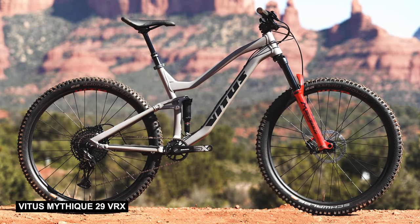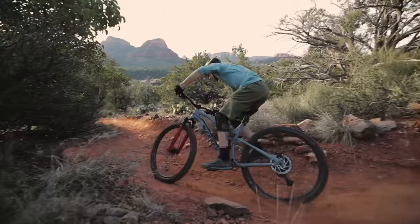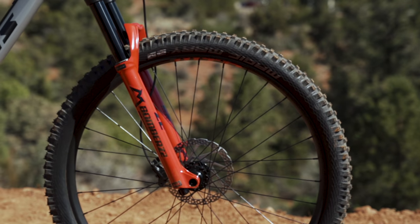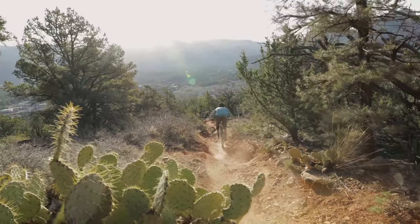Let's get to our first nominee. It's the Vitus Mythique — a 140mm travel 29er that impressed us with both its parts spec for $2,000 American dollars and its performance. We rode the hell out of it at our Value Field Test earlier this year and it was very impressive, even compared to the more expensive bikes we had on hand. The bike uses a horse link suspension design, and that paired with the Monarch R rear shock and the 140mm Z2 fork was a standout performer.